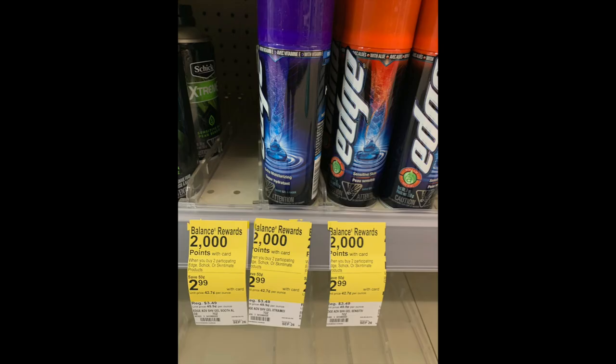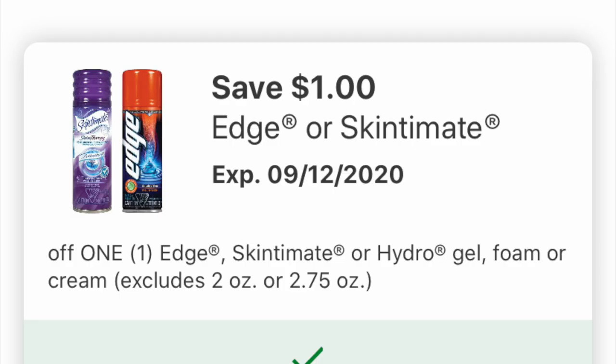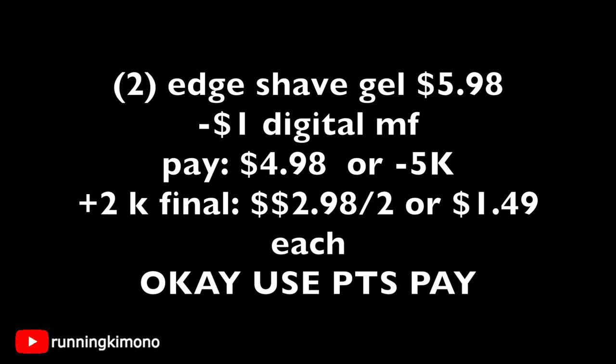Next is the Schick Edge — it's a gel shaving cream — on the exact same promotion. The catch is it's $2.99, so it's fancier. When you buy two, you get 2,000 points, and the tag says September 26th, confirming it's monthly. If you go into your coupons folder, there's a wonderful $1 off coupon valid till the 12th — so you can do this right till Saturday. Grabbing two is $5.98; subtract that $1 digital manufacturer coupon, you're left with $4.98, or use 5,000 points. Then you're getting back 2,000 points, making it $2.98 for the two, or $1.49 each.